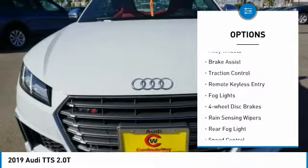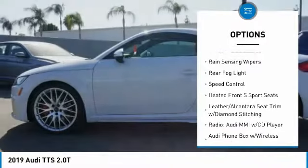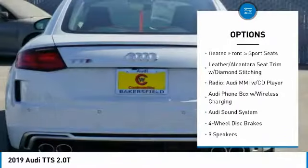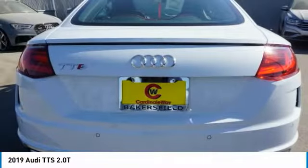Electronic stability control. Alloy wheels. Brake assist. Traction control. Remote keyless entry. Fog lights. Four wheel disc brakes. Rain sensing wipers. Rear fog light. Speed control.